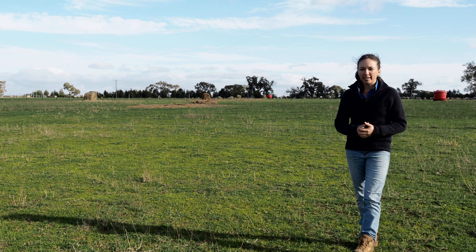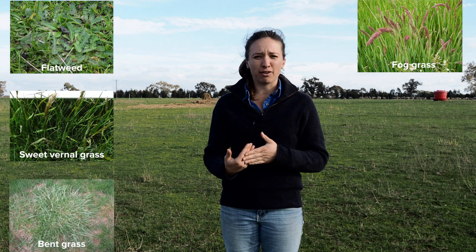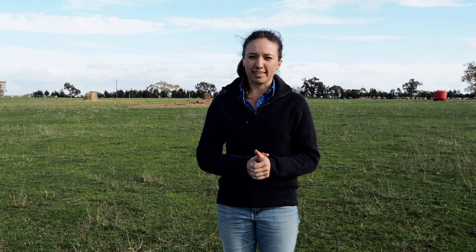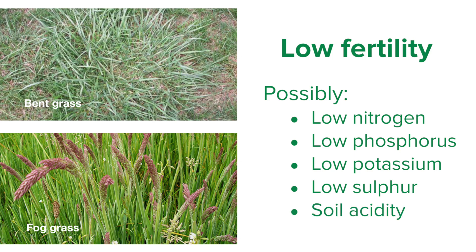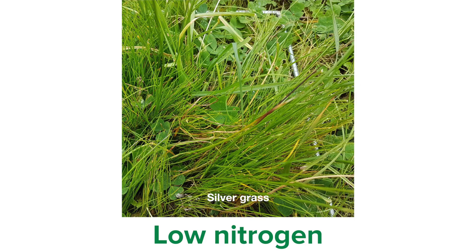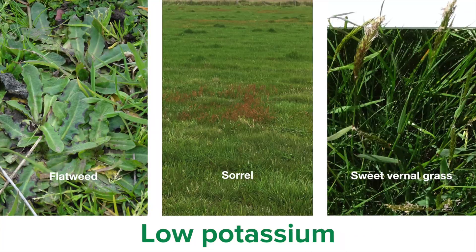On the flip side, if your paddock has low fertility you are more likely to see weeds such as flatweed, sweet vernal grass, bent grass, fog grass, onion grass and sorrel during the growing season. General low fertility can be indicated by the presence of bent grass and fog grass — these can be signs of low levels of nitrogen and also phosphorus, potassium, sulfur and soil acidity. Low soil nitrogen can be indicated by the presence of silver grass. Low phosphorus can be indicated by the presence of onion grass. Low potassium can be indicated by the presence of flatweeds, sorrel and sweet vernal grass. This is especially common on light textured soils as potassium leaches, and on paddocks repeatedly cut for hay or silage when nutrients are being exported.